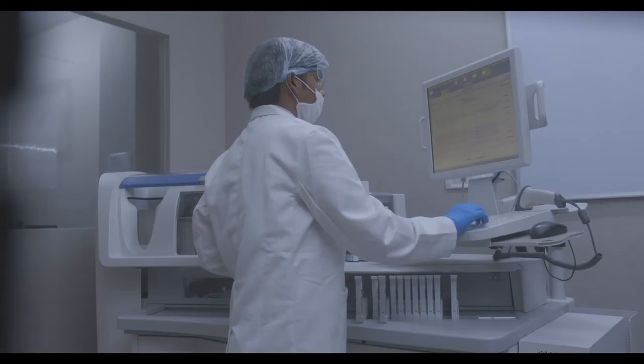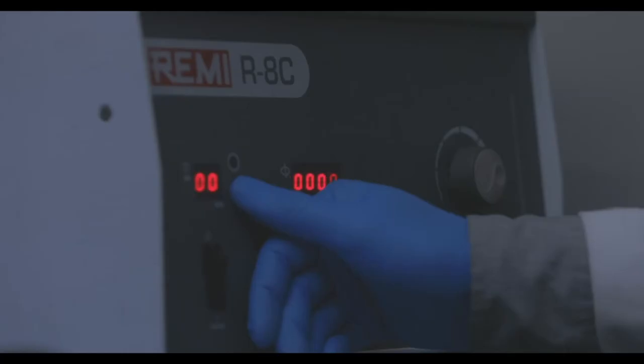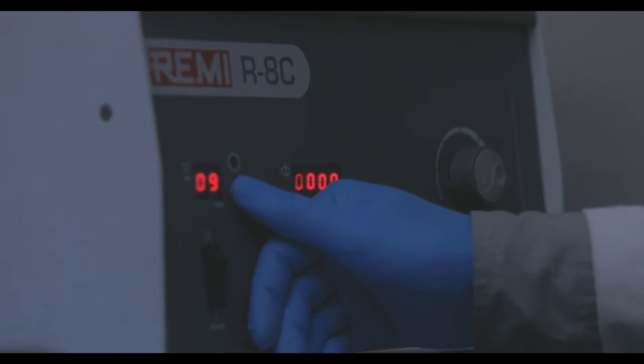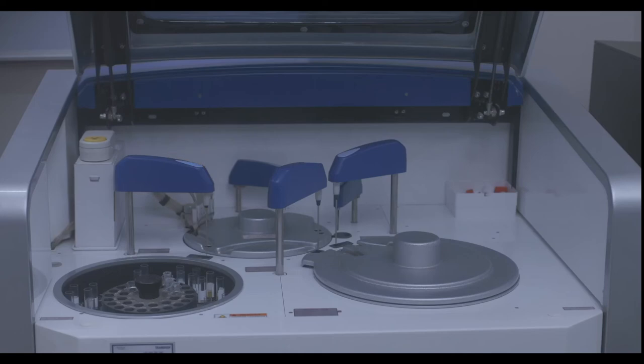To ensure 100% accuracy, all labs have to comply with more than 300 technical parameters, including machine controls and calibration. Our labs are NABL compliant and strictly follow international quality standards.